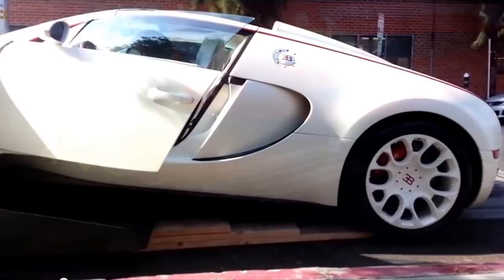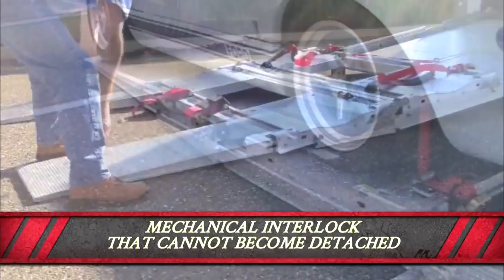Clip and place ramps with a mechanical interlock that cannot become detached while loading or unloading. Lightweight, engineered aluminum trolleys and TrueTrack floor rails that precisely guide your vehicle in and out time after time.